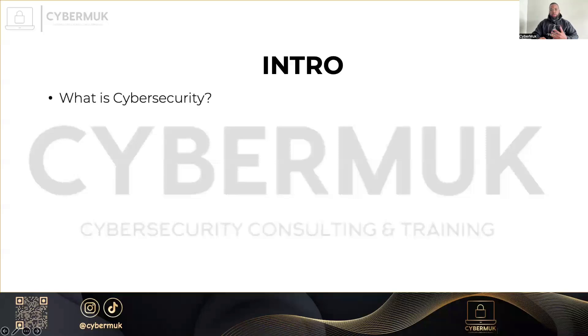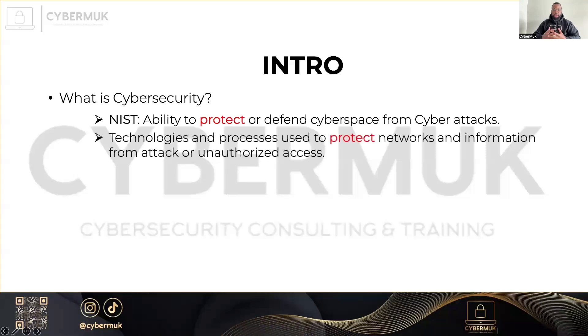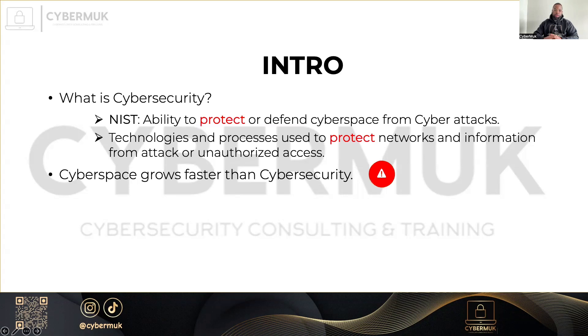So what is cybersecurity? As you can guess, it includes protection. NIST defines cybersecurity as the ability to defend cyberspace from cyber attacks, and all definitions still include the word protect. So it refers to the technologies and processes used to protect networks and information from unauthorized access — anything that involves hacking and all the terms you usually hear in cybersecurity.